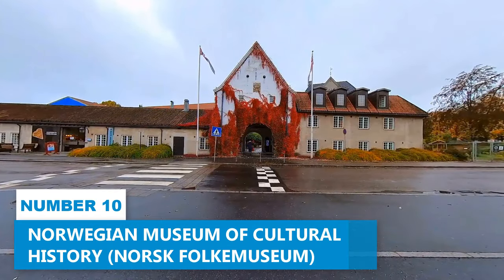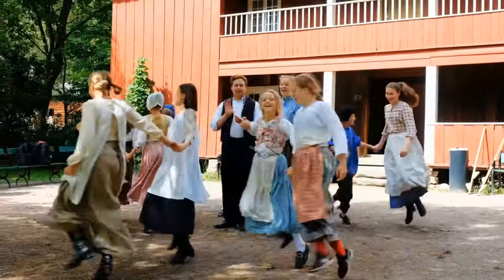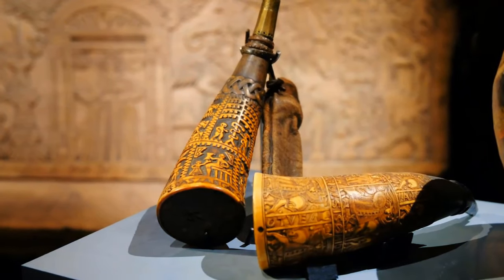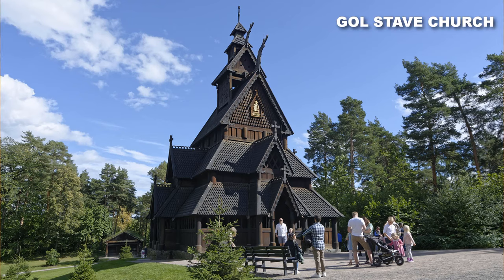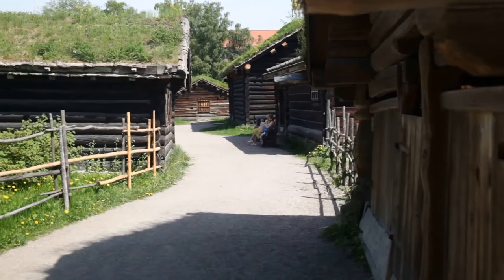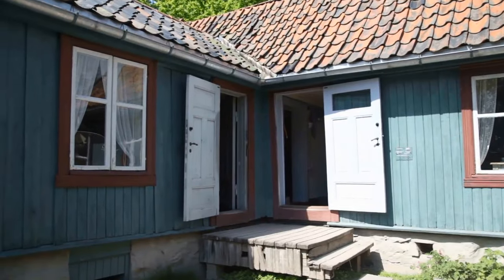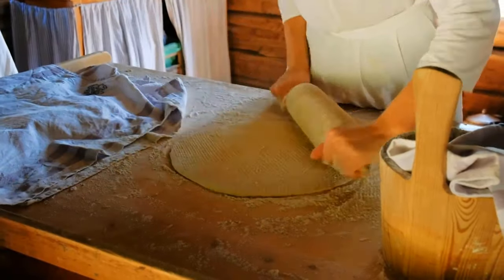Number 10: Norwegian Museum of Cultural History. When in Oslo, don't miss the chance to explore this enchanting open-air museum that stands as a testament to Norway's rich heritage. It boasts a remarkable assembly of 160 historic buildings, highlighted by the iconic Gol Stave Church, a marvel dating back to around the 1200s. Since its inception in 1894, the museum has stood as one of the globe's oldest institutions of its kind. Beyond its architectural wonders, the museum facilitates personal encounters with historical re-enactors, allowing you to vividly experience life from the 1500s to the present day.